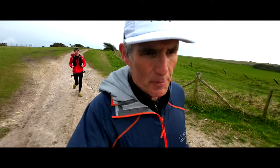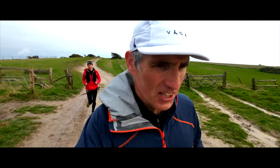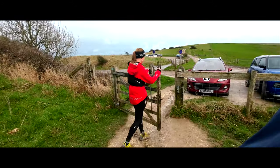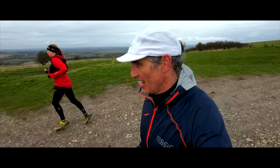Back up at Bo Peep car park — we've got about five miles to go. Awesome — 38 kilometres done, four to go.